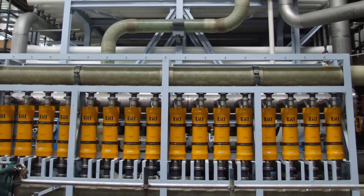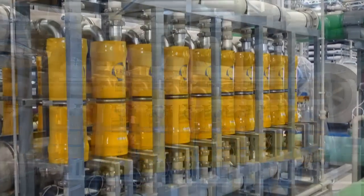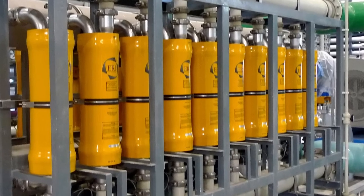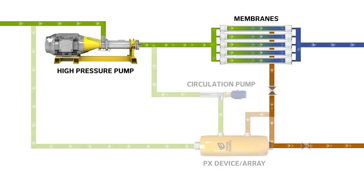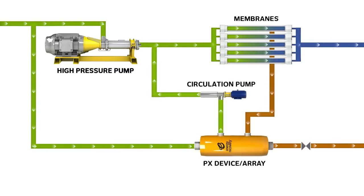PX devices require no maintenance and, even more importantly, cause no downtime. The PX captures energy that would otherwise be wasted, reducing a desalination plant's high pressure pump flow requirements.